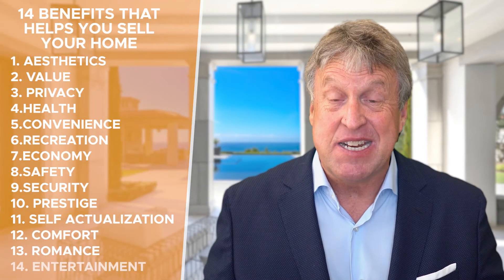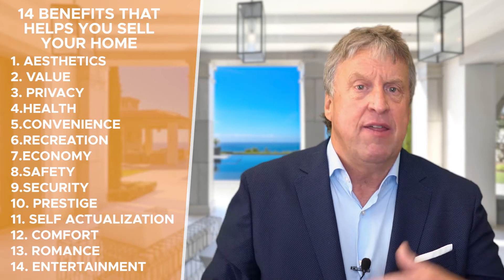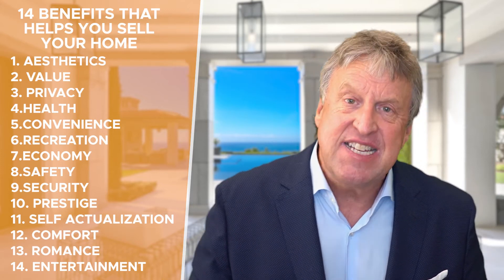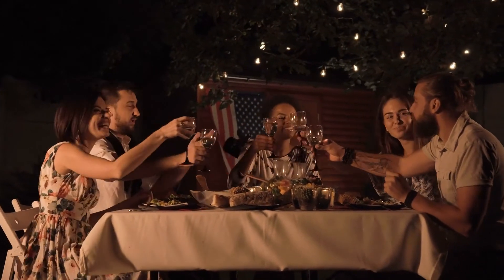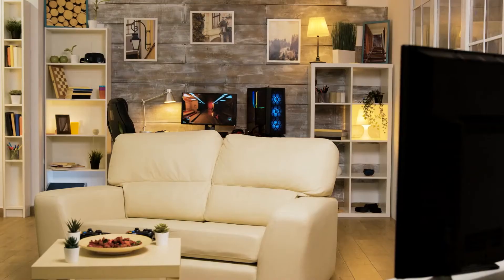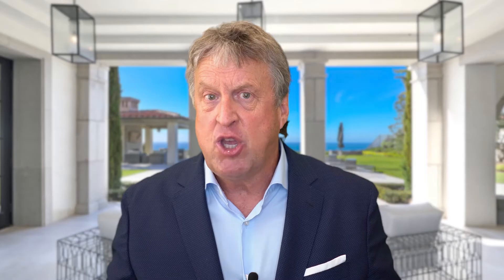Number fourteen is entertainment. This is the feeling that they want to bring people into their home — a performance, an event, perhaps dinners. It's all about big kitchens, outdoor areas where people can circulate, TV rooms, outdoor bars, and barbecue areas. That whole entertainment space has got to really work for them, because they're having people over.